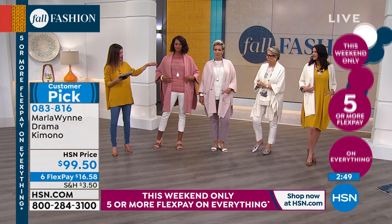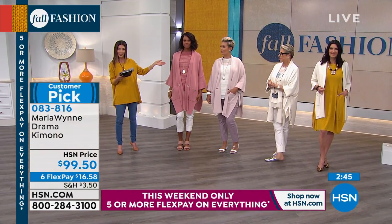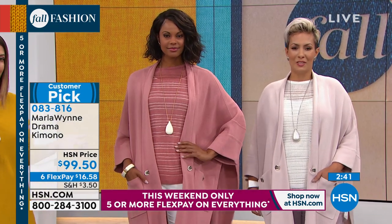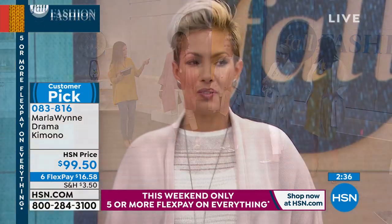Rose is also another best-selling color. We only have five dozen of the rose remaining. If you've always loved her kimonos, if you've always loved her statement pieces, this is such a great topper.